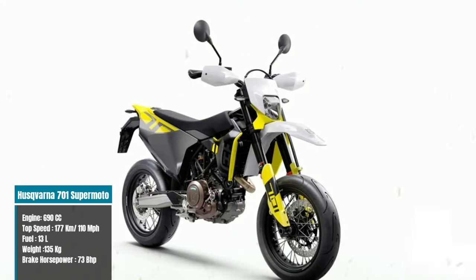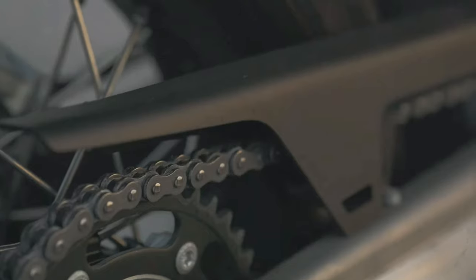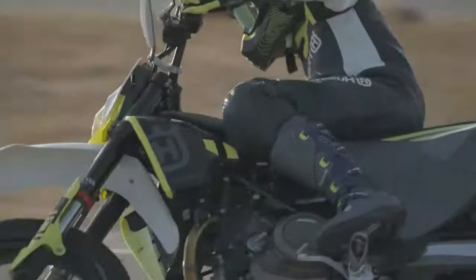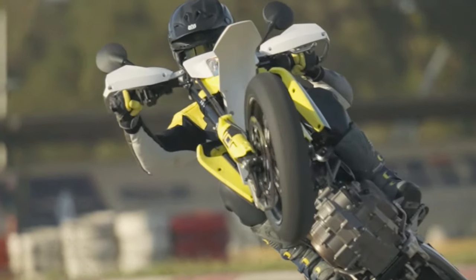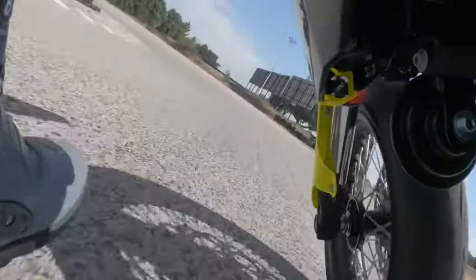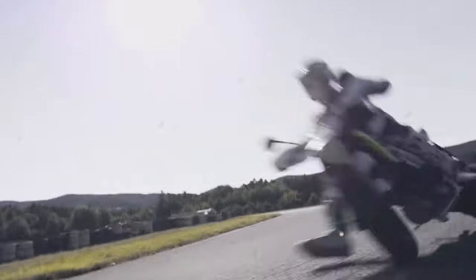The latest model is powered by the formidable KTM 690 Duke motor, renowned for its unmatched power. Built on a lightweight chromium-molybdenum trellis frame with a 13-liter fuel tank seamlessly integrated into a polyamide subframe, the 701 offers precision handling and optimal weight distribution. With a top speed of 177 kilometers per hour or 110 miles per hour from its commanding 73 brake horsepower engine, this agile machine weighs just 135 kilograms, promising effortless navigation through any terrain. Enhanced with WP split fork front and rear shock absorbers featuring damping adjusters, it delivers a seamless and exhilarating ride.